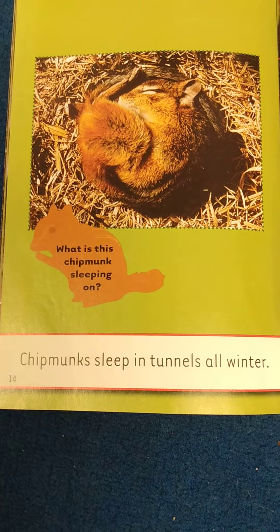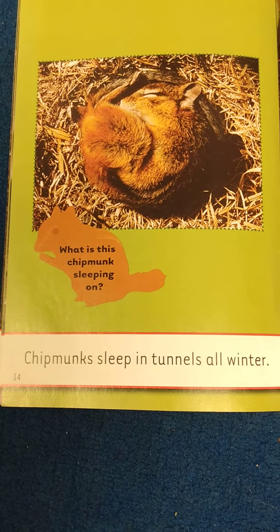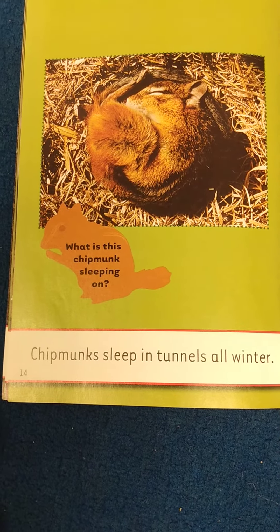Chipmunks sleep in tunnels all winter. What is this chipmunk sleeping on?